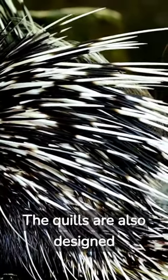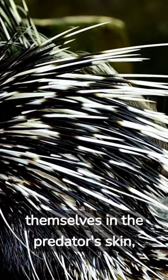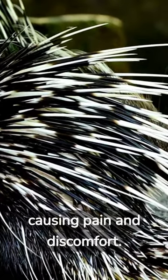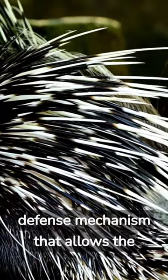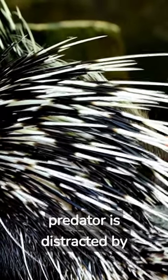The quills are also designed to detach easily from the porcupine's skin and embed themselves in the predator's skin, causing pain and discomfort. This is a defense mechanism that allows the porcupine to escape while the predator is distracted by the quills.